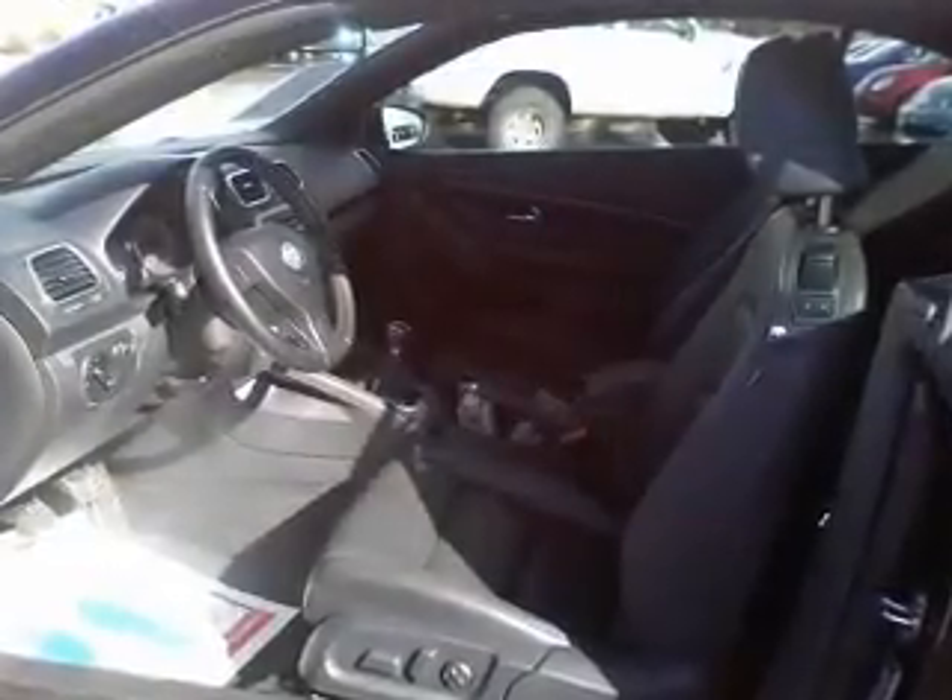Power door locks, power windows, cruise control, an AM-FM stereo, power steering, an adjustable tilt steering wheel, and air conditioning.